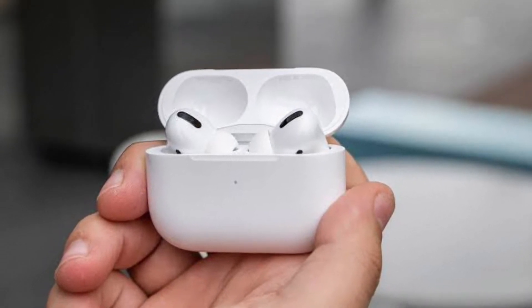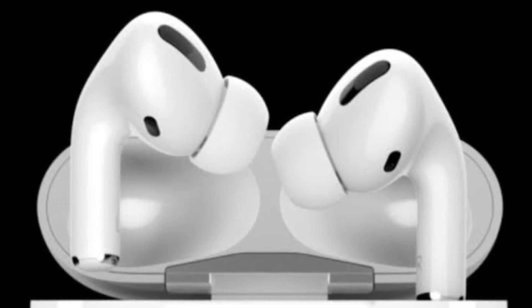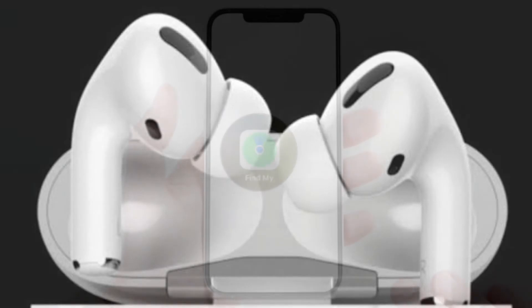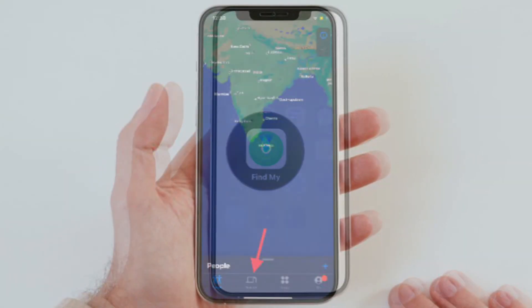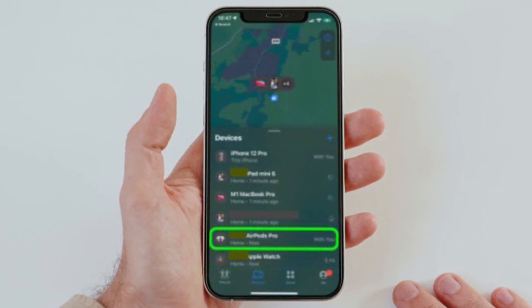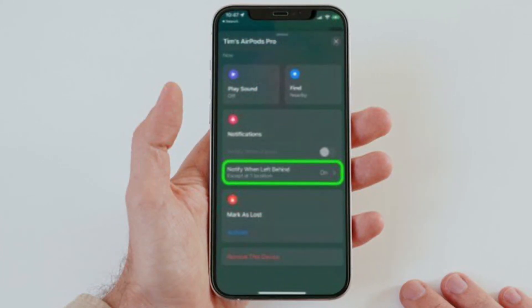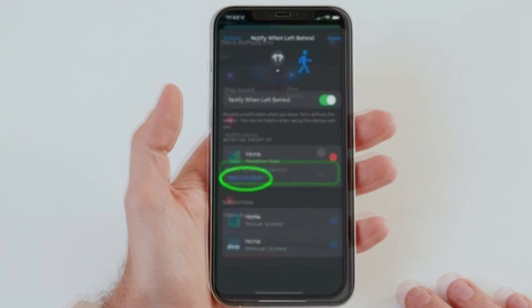To use Separation Alerts with your AirPods Pro, first make sure your AirPods Pro have been updated to the latest firmware. Once updated, launch the Find My app on your iPhone or iPad. Then select Devices and tap the AirPods Pro in the list that you want to set up alerts for. Then tap Notify When Left Behind.